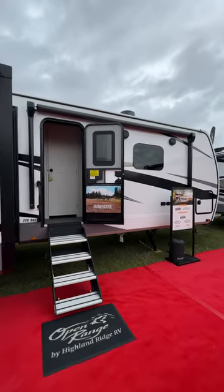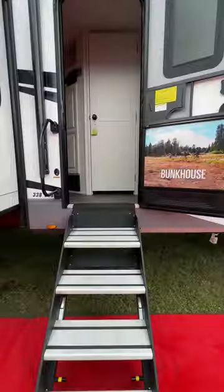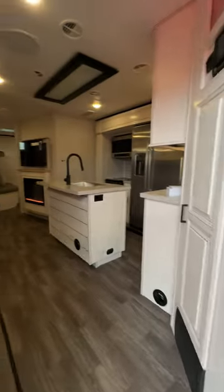Here is the perfect travel trailer for any large family. This is the Highland Ridge 338 BHS. How many people do you think could sleep in this RV?